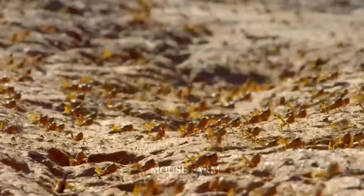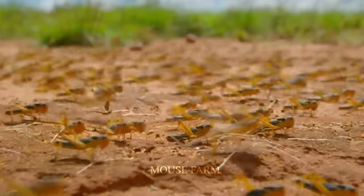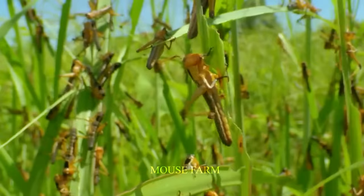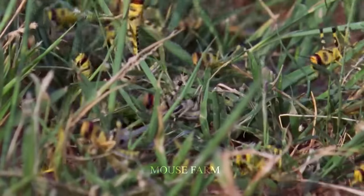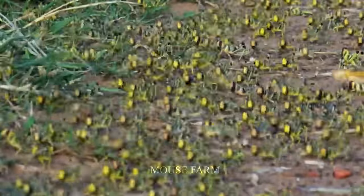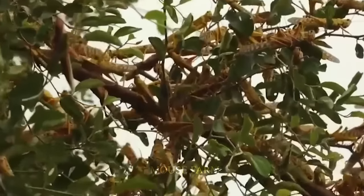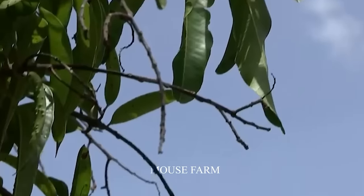Most fields and farms are facing a challenging situation: locust attack. Known for their insatiable appetite, they eat everything they come across and leave not a single patch of vegetation untouched. Even mango trees in flowering season, an important source of economic profit, cannot escape the attack of the ferocious locusts.